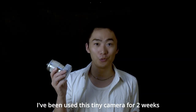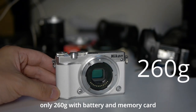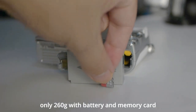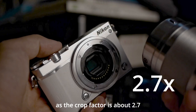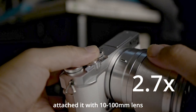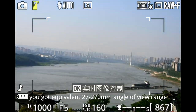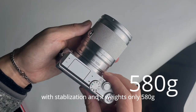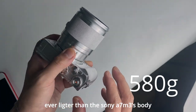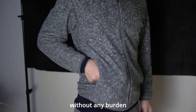I've been using this tiny camera for 2 weeks and I really like it. Here's why: it weighs only 260 grams with battery and memory card — you can even put it in your pocket. With a crop factor of about 2.7 and attached with the 10-100mm lens, you get an equivalent 27-270mm angle view range with stabilization, and it weighs only 580 grams — even lighter than the Sony A7 Mark III body alone. You can take it almost anywhere, anytime, without any burden.